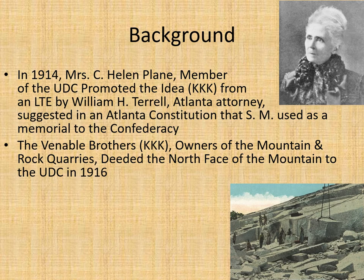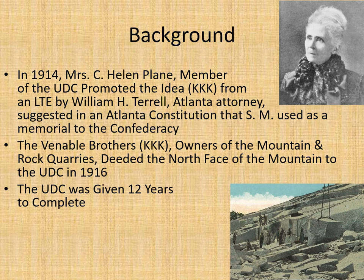The Venerable Brothers, who were members of the KKK and also Mrs. Plain, were owners of the mountain and rock quarries. They deeded the north face of the mountain to the UDC in 1916, and the UDC was given 12 years to complete the project.